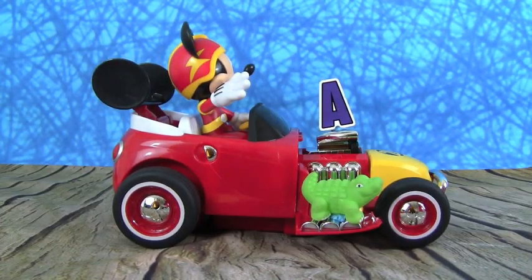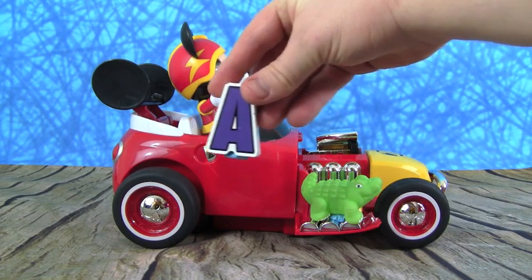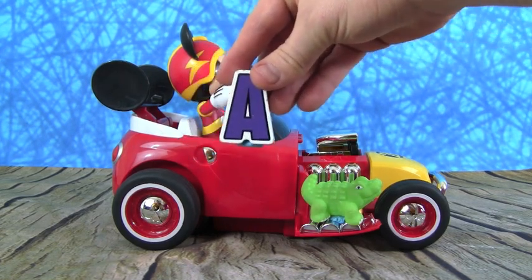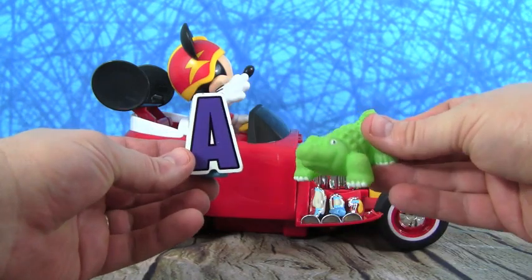Whoa, look what Mickey's Roadster Racer brought us — the very first letter of the alphabet: A. And A is for Alligator.